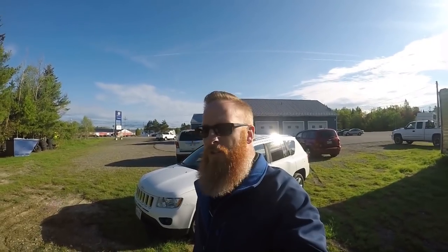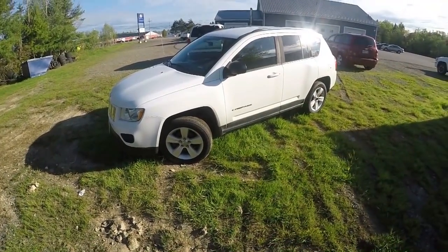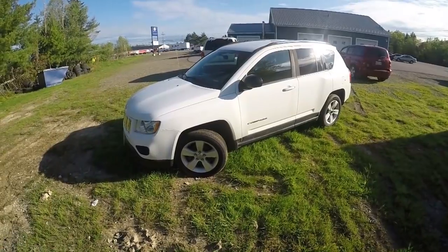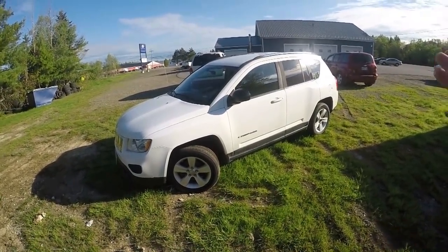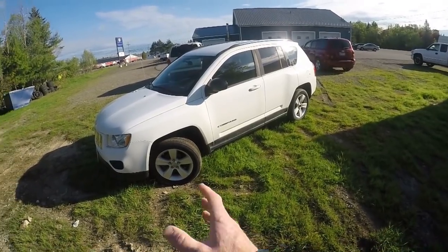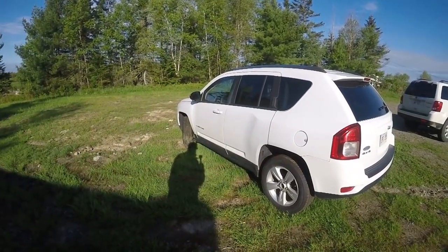Last but certainly not least, the 2011 Jeep Compass. The lady that had it towed in with a bad transmission decided it was time to trade, so she came in on Saturday and bought a black 2014 Ford Escape. We've got this Jeep Compass here with a bad transmission. We don't have a whole lot of money tied up in it and she was aware of that. It's going to cost us some money to get it repaired, and because it doesn't run we haven't been able to get it in the shop to check the rest of the vehicle — brakes, suspension, ball joints — we'll check all that out once we get the transmission sorted. Getting the transmission is not an issue, it's just a matter of getting time to swap it out.